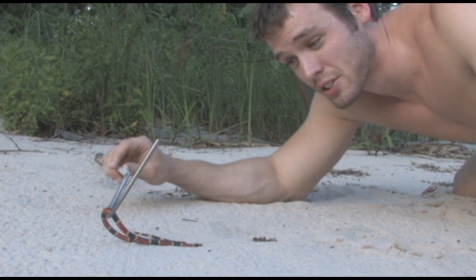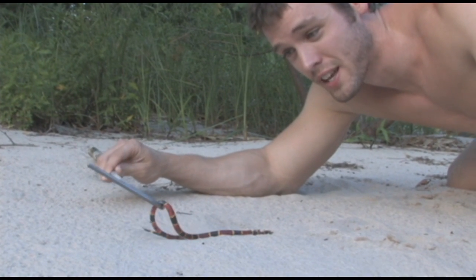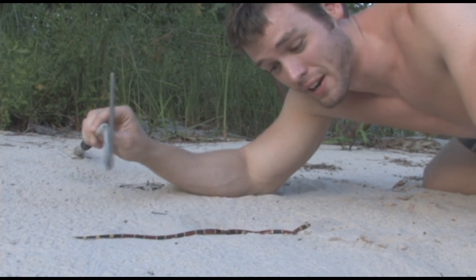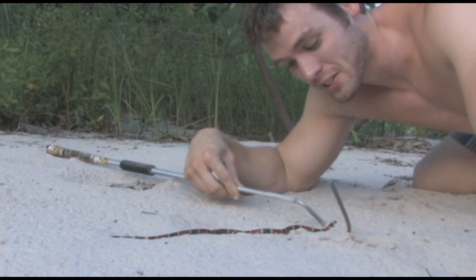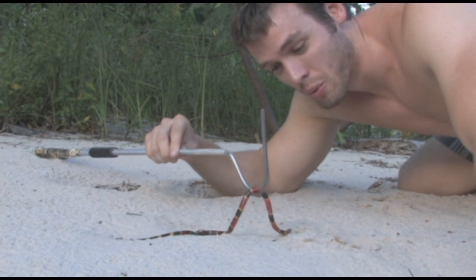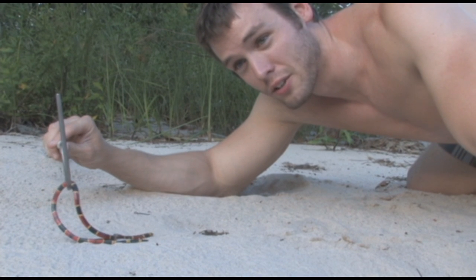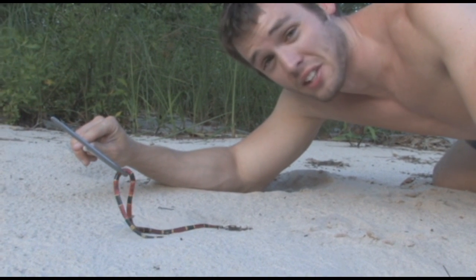Hey guys, this right here is the Texas Coral Snake, one of my favorite snakes in the world, mainly because their scientific name is Micrurus fulvius tener. Micrurus is a genus inside the family Elapidae, which contains cobras, kraits, and mambas. All of those snakes are highly neurotoxic snakes, and this guy's no exception.